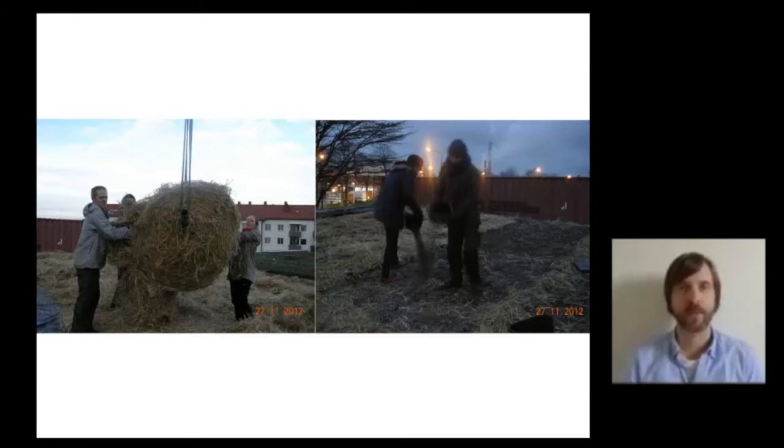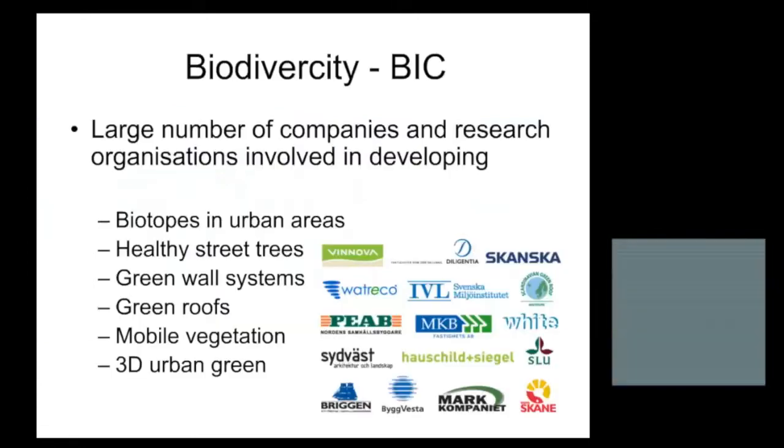In the coming months there will also be installations looking at biochar as an alternative organic source within the substrate. Another quite large research program taking place right now is the Biodiversity program, managed by the city of Malmö together with a large number of different interest groups, companies, and universities. This program is primarily looking at how urban green can be used to support local biodiversity, examining small biotopes in urban areas, healthy street trees, green wall systems, green roofs, mobile vegetation, and something called three-dimensional urban green — how you can install vegetation systems in a more free form in the urban landscape.